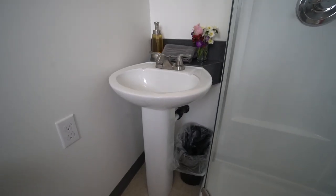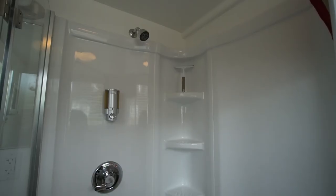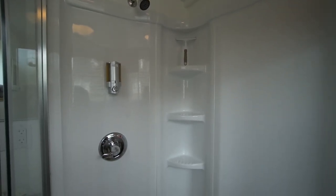One thing I felt was very important, both for myself and guests, was a full-size bathroom — that was a priority in designing the tiny house. We have a full-size shower, sink, and toilet that is pretty spacious compared to the rest of the tiny house, and guests definitely appreciate having that extra space.